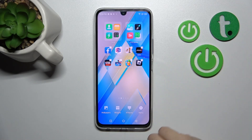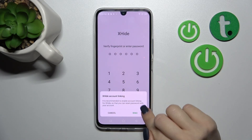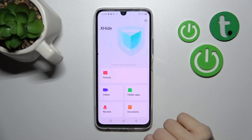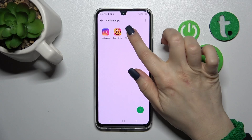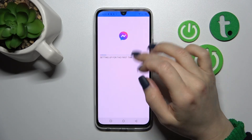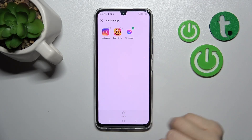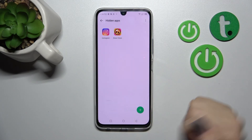If you want to remove them from hidden, go to the menu the same way, click hide apps, enter your password, tap hide apps, then hold an app for a while and click export to unhide it.